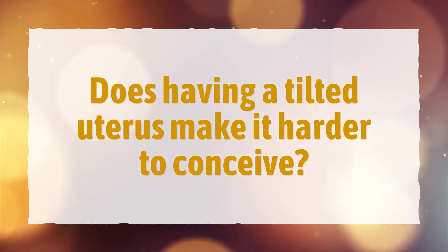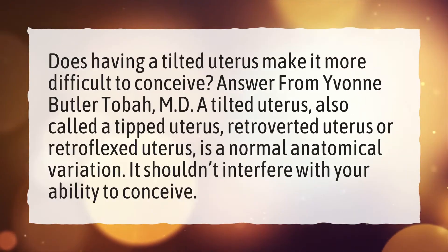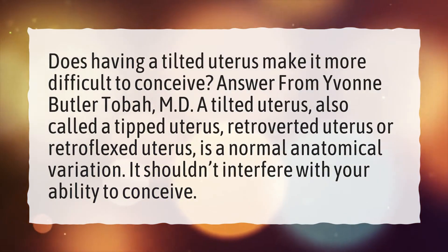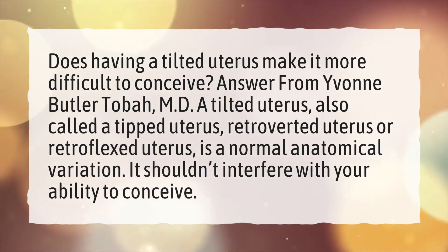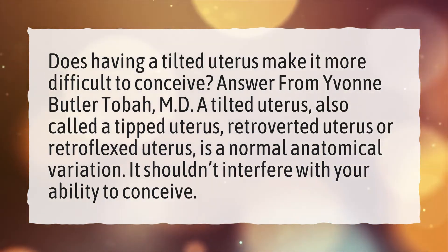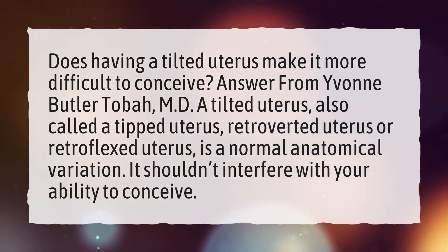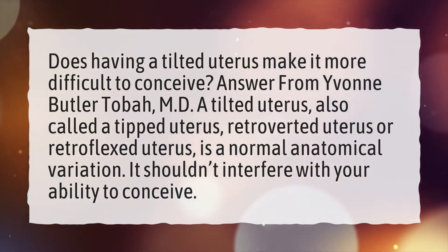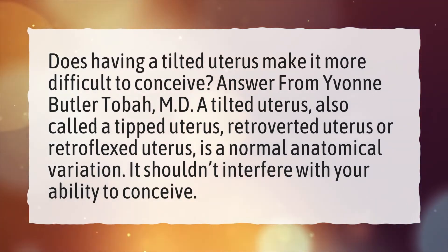Does having a tilted uterus make it harder to conceive? Answer from Yvonne Butler-Toba, MD: A tilted uterus, also called a tipped uterus, retroverted uterus, or retroflexed uterus, is a normal anatomical variation. It shouldn't interfere with your ability to conceive.